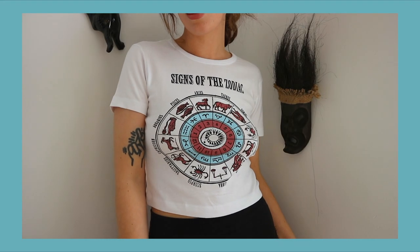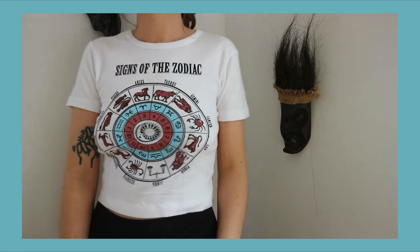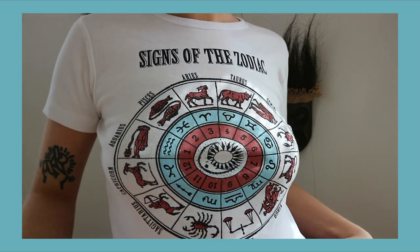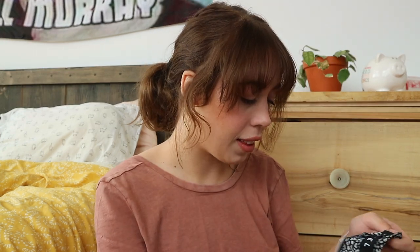The next shirt I got is this signs of the zodiac little baby tee. It's so cute — it has all the zodiac signs and it's really pretty and fun. I'm a sucker for it. I'm an Aquarius, Scorpio moon, Scorpio rising — she has some emotional issues, you know. I think it's so cute. I heard it's done wrong — I think it's because it lists Aquarius as number one, but that's okay, I'll be fake, I don't care.